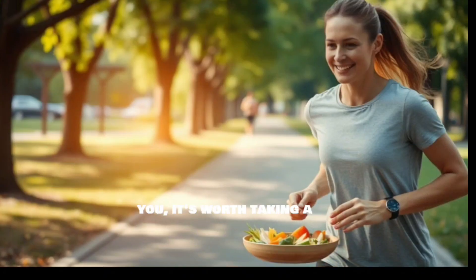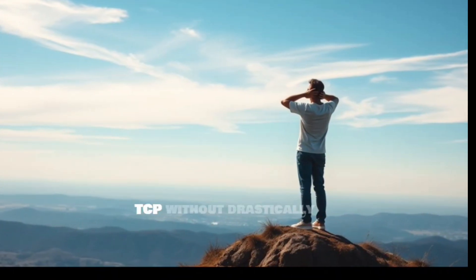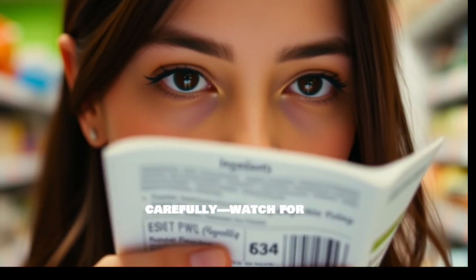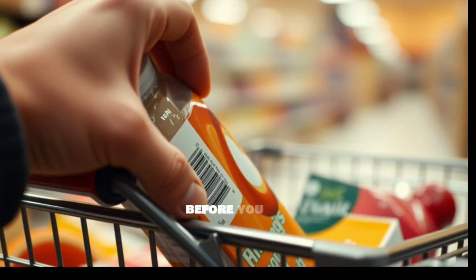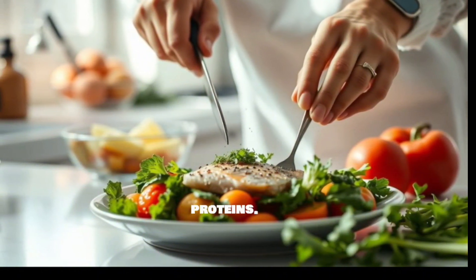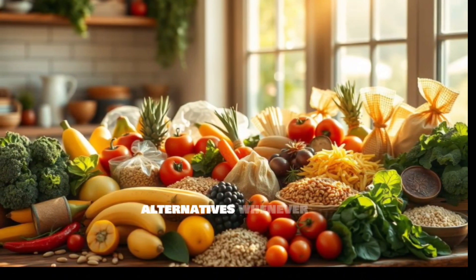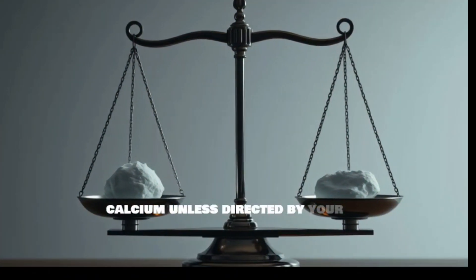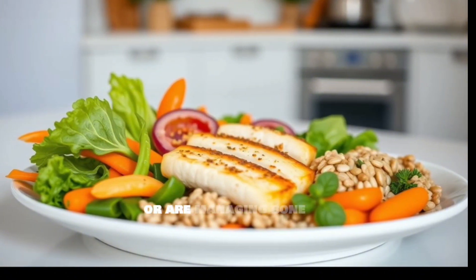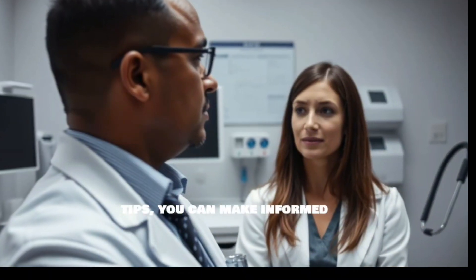If any of these apply to you, it's worth taking a closer look at your diet and making informed choices. You can take control and minimize your exposure to TCP without drastically changing your lifestyle. Read ingredient labels carefully — watch for tricalcium phosphate or E341. Choose whole, unprocessed foods as often as possible, focusing on fresh fruits, vegetables, and lean proteins. Limit powder-based processed items like baking mixes and powdered creamers, opting for whole food alternatives. Don't over-supplement calcium unless directed by your doctor. Consult a dietician if you have kidney disease or are managing bone density to get personalized advice tailored to your specific health needs.